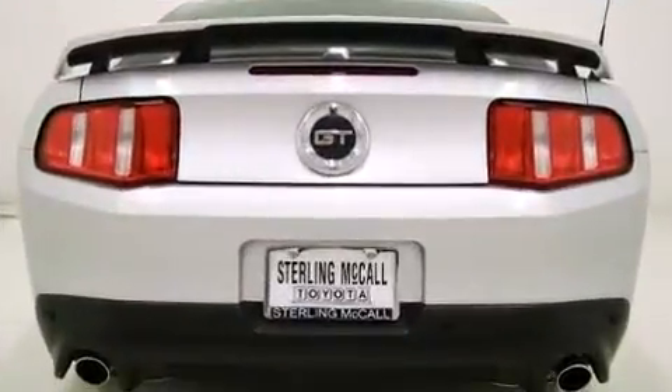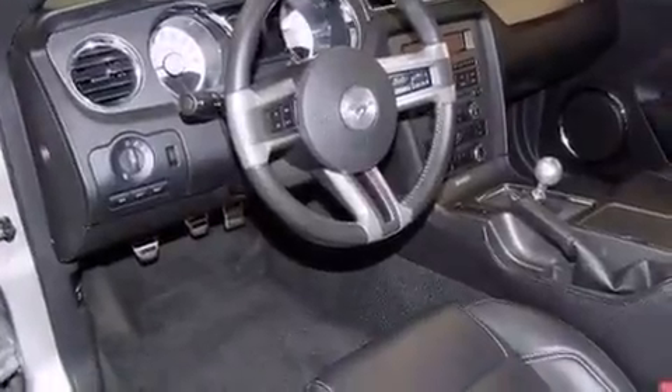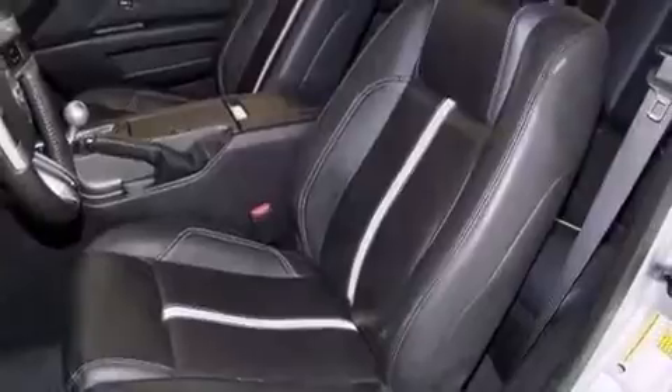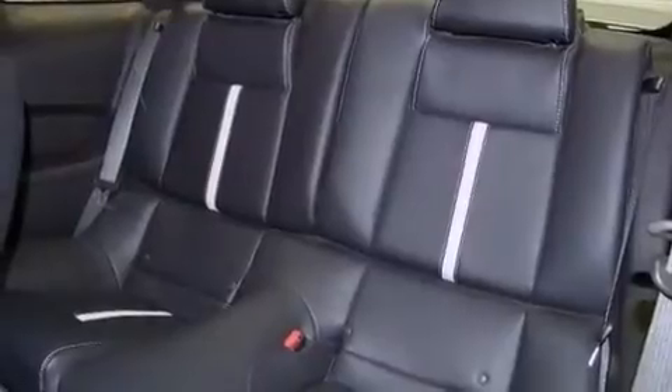Top features include front fog lights, variably intermittent wipers, adjustable headrests in all seating positions, remote keyless entry, and more. Enjoy your favorite music via the stereo system, which includes a CD player with MP3 capability and four well-positioned speakers.